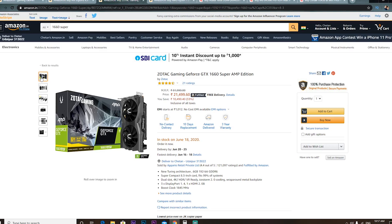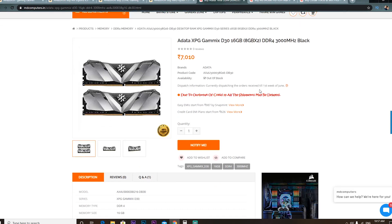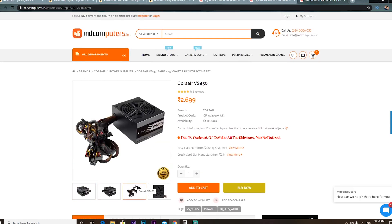Now let's talk about RAM. You can overclock the RAM. I looked at Corsair RAM but due to current prices, Corsair may be more expensive.